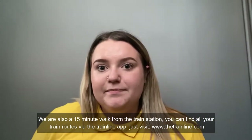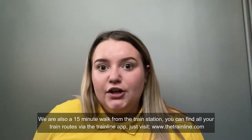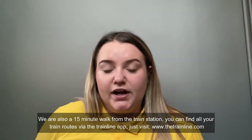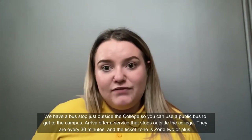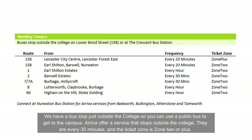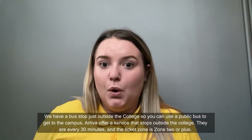We are also a 15-minute walk from the train station. You can find all the train routes via the Trainline app — just visit www.thetrainline.com. We also have a bus stop just outside the college so you can get a public bus to each campus. Arriva offers a service that stops outside the college; they run every 30 minutes and the ticket zone is Zone 2 or plus.